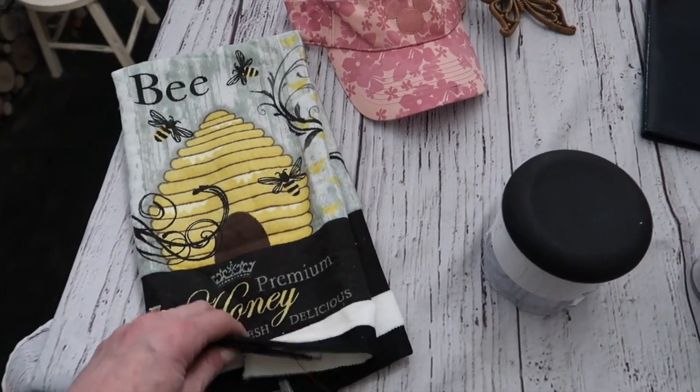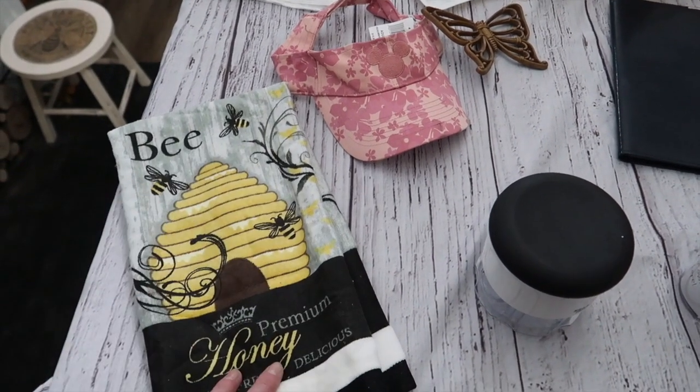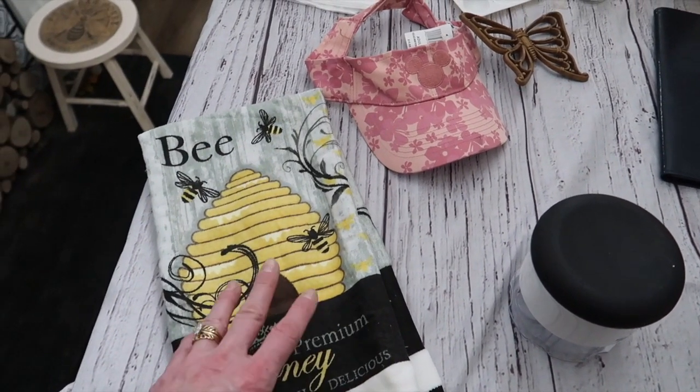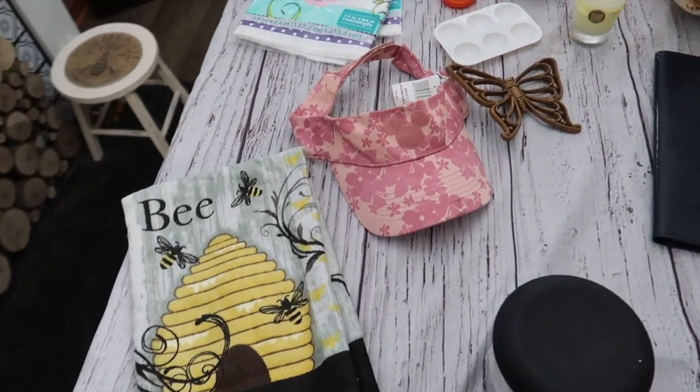The one thing I picked up at the regular store was this really cute beehive dish towel. It's from Costco, and if you know Costco products, you know they are high quality. I thought this would be so cute to decorate with for spring and summer. I love anything with a honeybee on it.